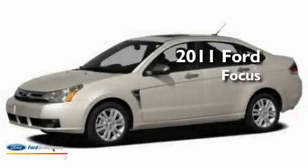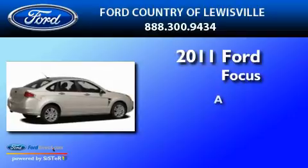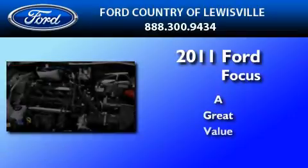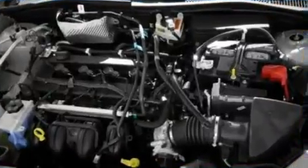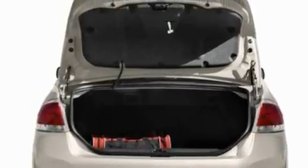This is a brand new 2011 Ford Focus. Its top features include air conditioning, an auto dimming rear view mirror, and external temperature display.